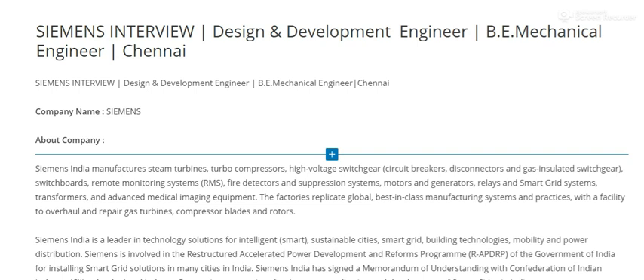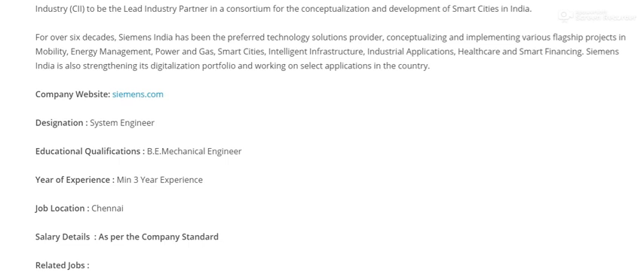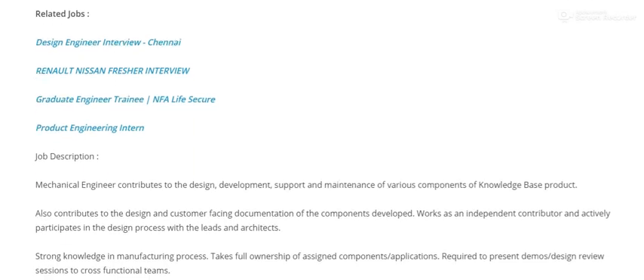This is a Siemens interview opening in design and development for a mechanical engineer. The location is Chennai. The designation is System Engineer, with a minimum of three years of experience required. Salary is as per the company's standard.